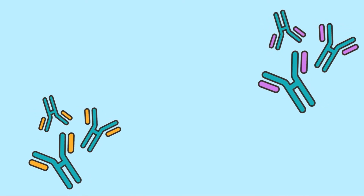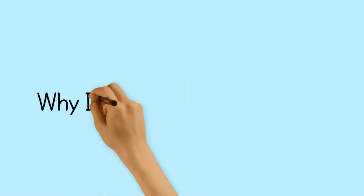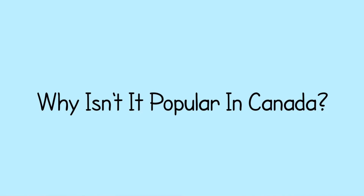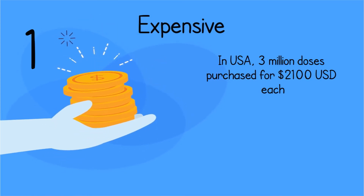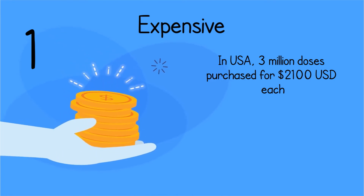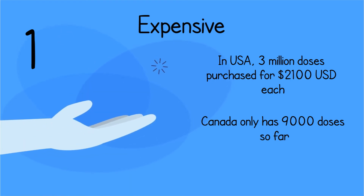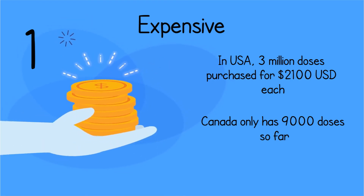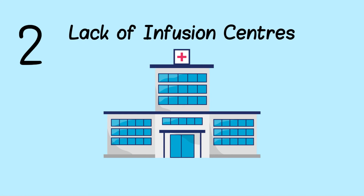Despite these limitations, there are still clear instances where monoclonal antibodies are effective. So why are they not regularly used in Canada? There are two main reasons. The first is that they're incredibly expensive — the US has purchased about 3 million doses for around $2,100 USD each, whereas Canada, with its free but limited healthcare system, has only purchased around 9,000 doses. Even if Canada had a sufficient amount of doses, these monoclonal antibody treatments need to be administered at infusion centers, which are typically found within hospitals. Currently, there are not enough of these centers, though Canada plans to set up more in the near future.